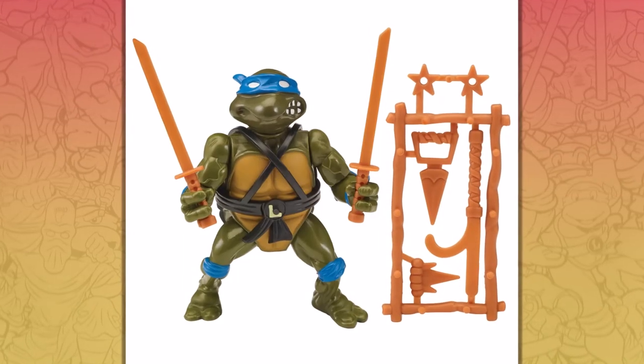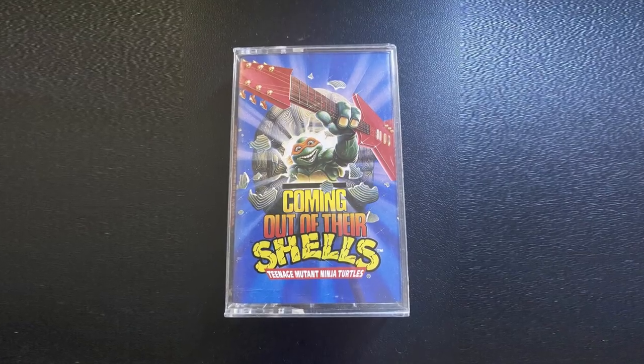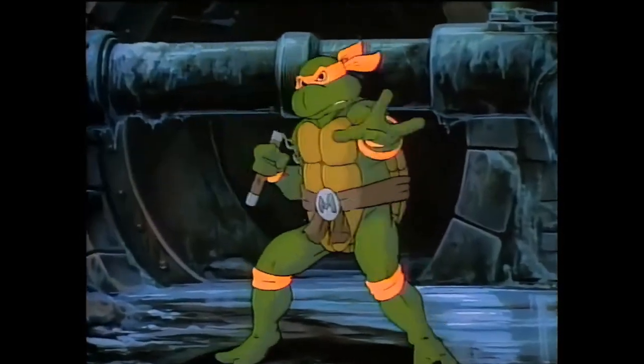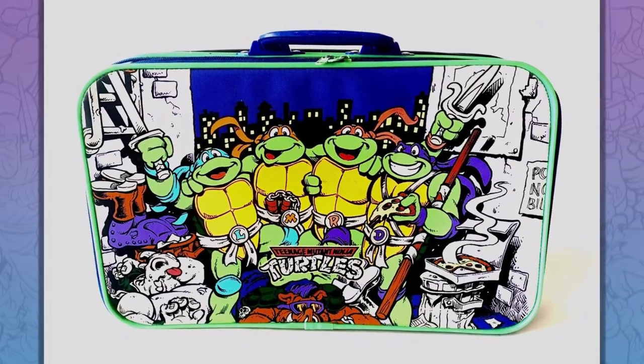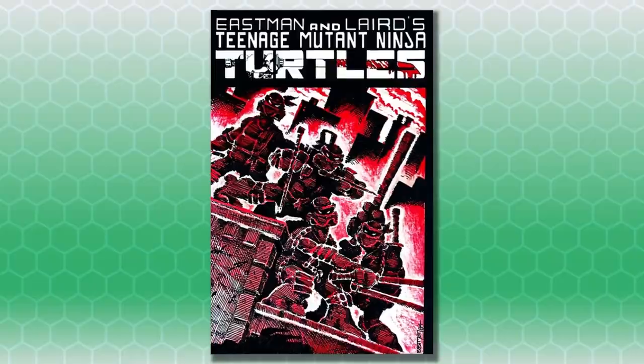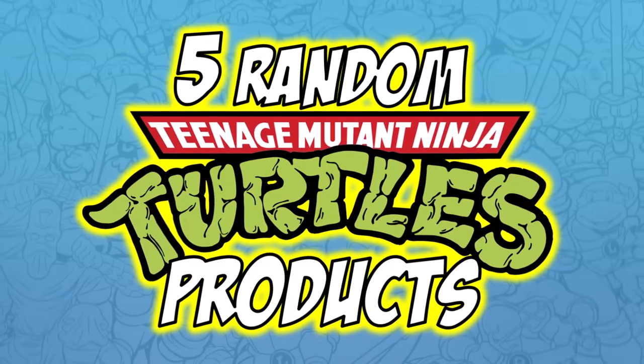The Turtles have been behind a number one best-selling toy line, a number one breakfast cereal, and even the number one live touring arena show. The Ninja Turtles had to reinvent the trademark licensing and merchandising businesses because the Turtles were so popular. They broke all sorts of sales records in many fields, and along the way produced some really unique products. Here are 5 random Teenage Mutant Ninja Turtles products.